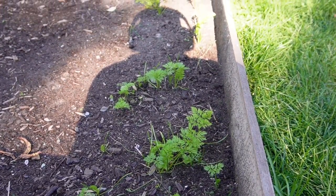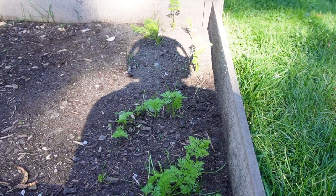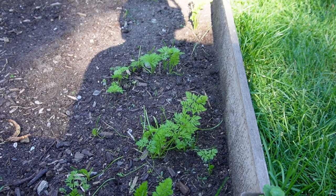This week we decided to pull up one of our carrots to see how it did. It turns out that we might have carrots of some kind. The one that we pulled up was really small, but the texture was there, crunch was there, and the flavor was there. So that's pretty exciting.